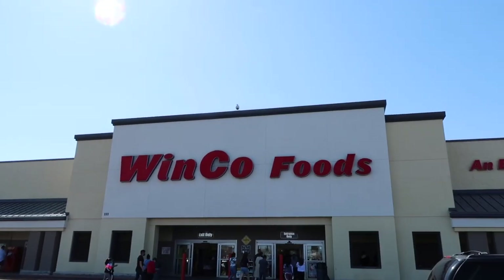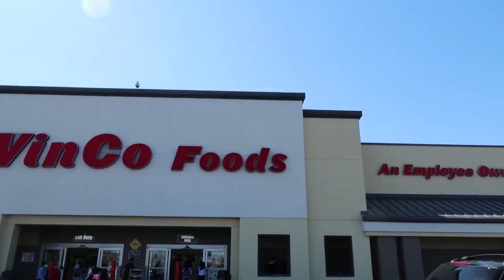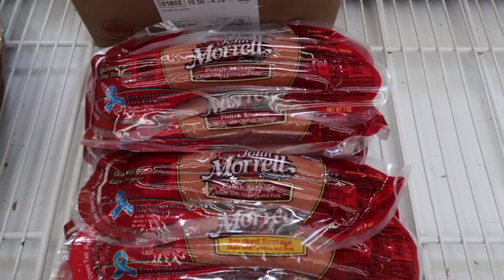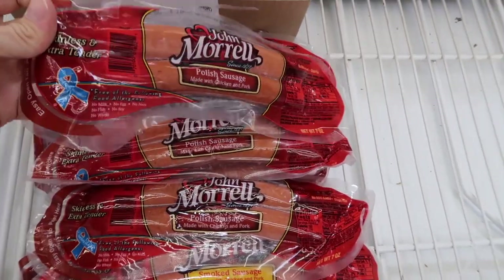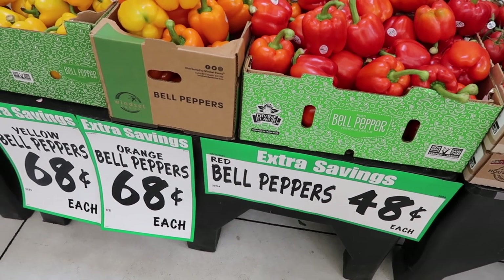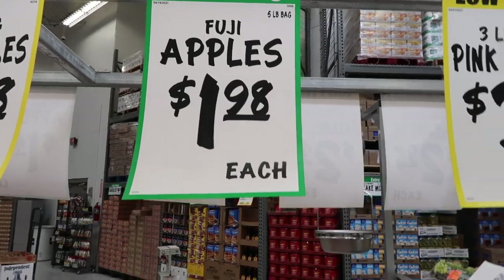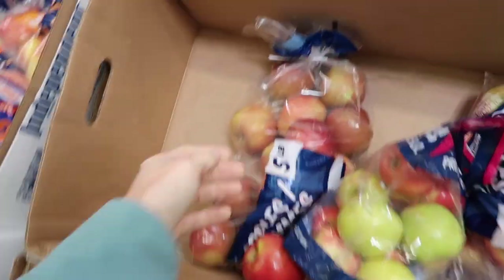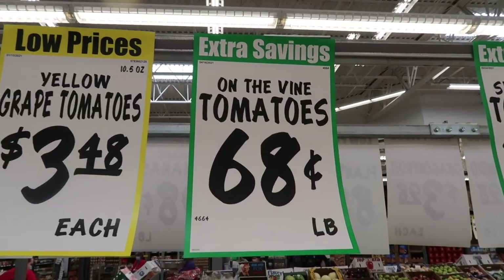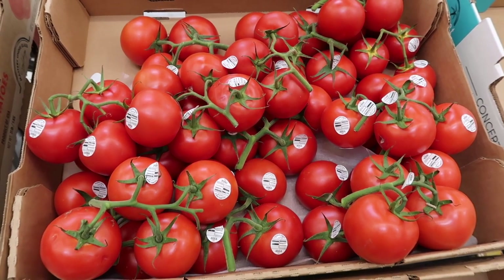I decided to go to Winco Foods for this grocery challenge. It's very similar to Aldi in terms of price, and Walmart would have a lot of the same prices as well. Check out this sausage — 48 cents, can you believe that? One of my favorite things about Winco is they have really great prices on produce. I walked in and saw a five pound bag of Fuji apples for $1.98, which is spectacular. The tomato and bell pepper prices were amazing, and look how gorgeous this produce is.